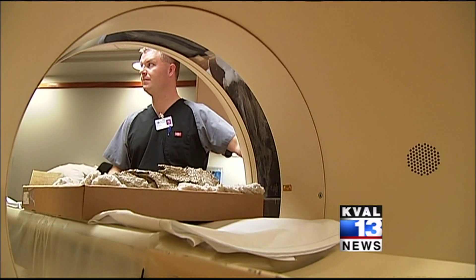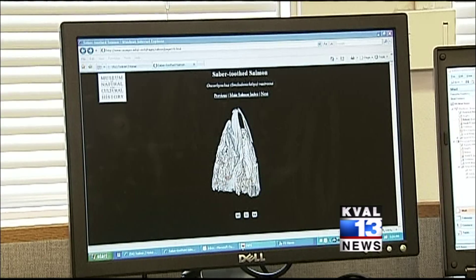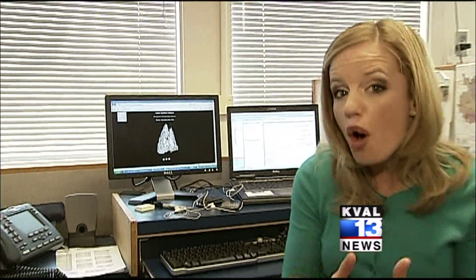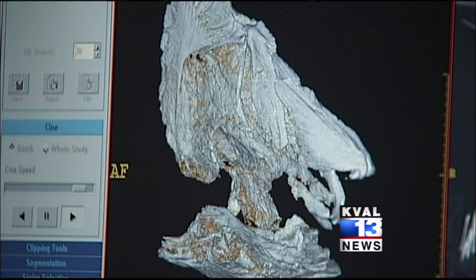And for the first time ever, Davis is getting an even better look at the species using a CT scan — information that Davis says could teach us about how modern-day salmon are evolving. Projections for global climate change over the next 100 to 200 years indicate that we're going to be returning to conditions more like those under which Smilodonichthys lived. Now all those 3-D images are online for researchers from all over the world and even you to check out — a first-hand look at history brought to the present to teach us about the future.